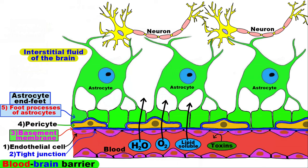This prevents toxins, pathogens, and other potentially dangerous substances like some drugs, from crossing from the circulatory system into the brain.